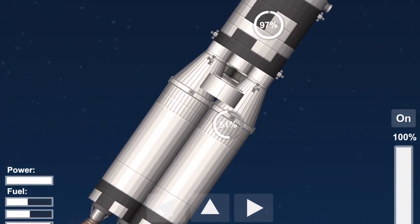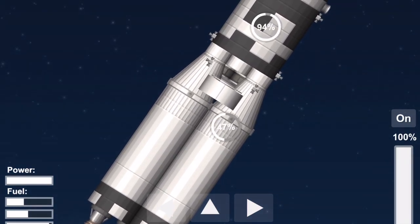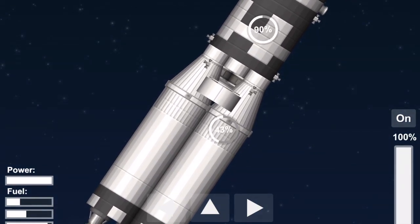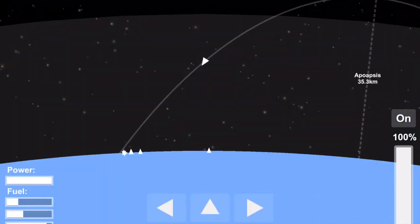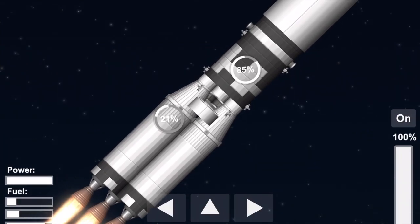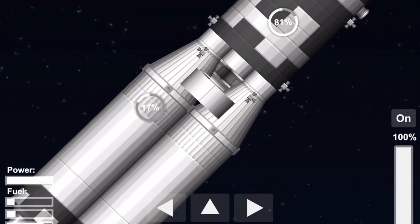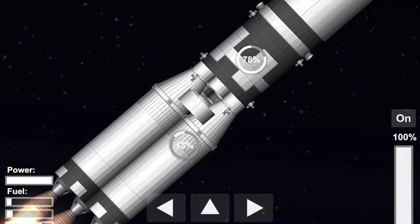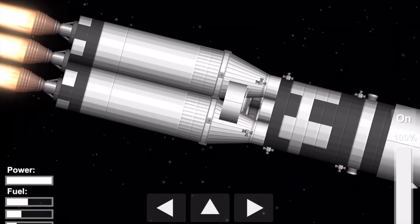Two minutes, 10 seconds. Two minutes, 18 seconds — coming up now on center engine shutdown. The Skylab would then continue its journey upwards. The five J2 engines of the S2 would keep firing until they ran out of fuel. Luckily, they didn't have to carry a spacecraft this time — they just had to carry the third stage of the Saturn V, which didn't have fuel in it. So they were able to get to orbit.